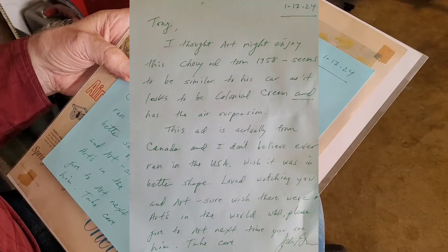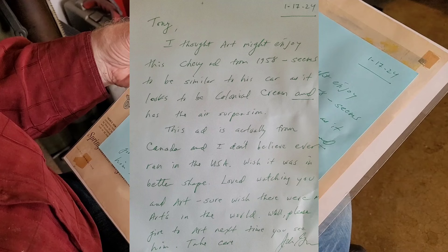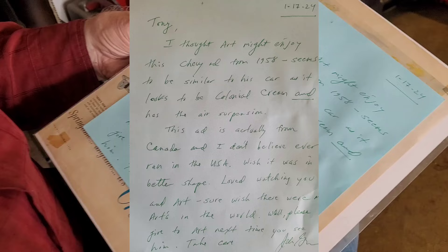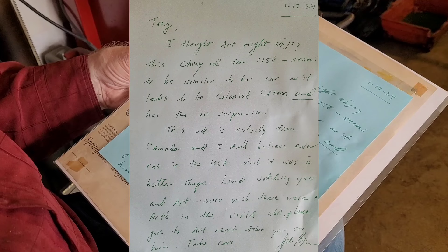This ad is actually from Canada and I don't believe it ever ran in the USA. The note says: 'Better shaped, loved watching you and Art. Sure wish there were more Art's in the world. Please give to Art next time you see him. Take care.' Well, that was nice.